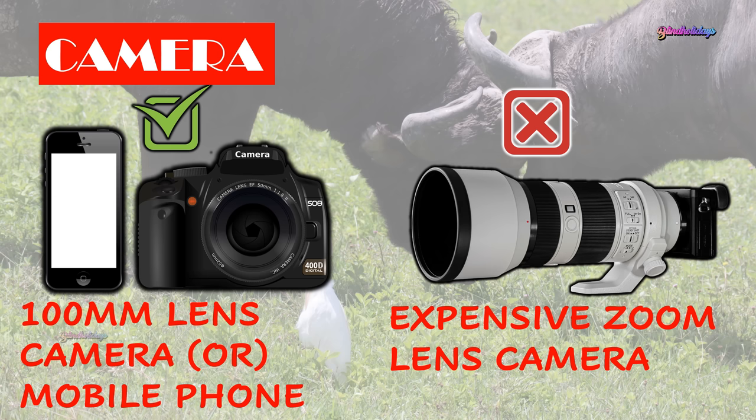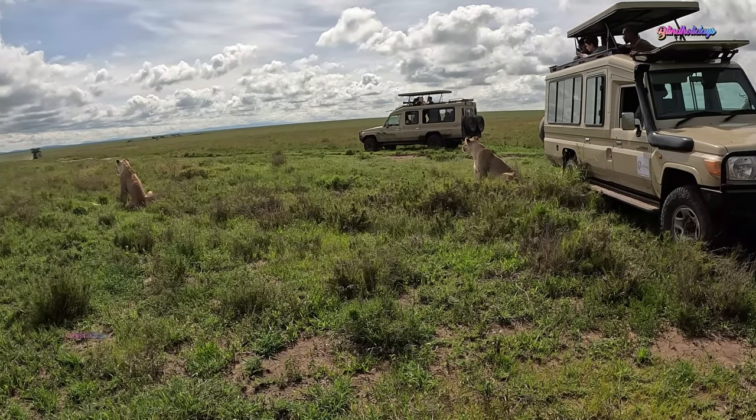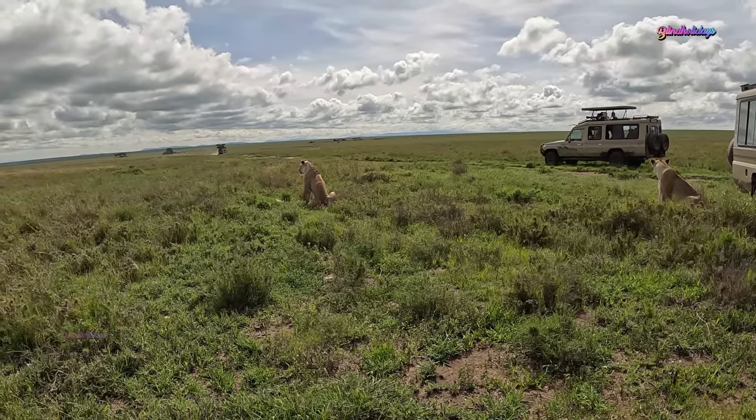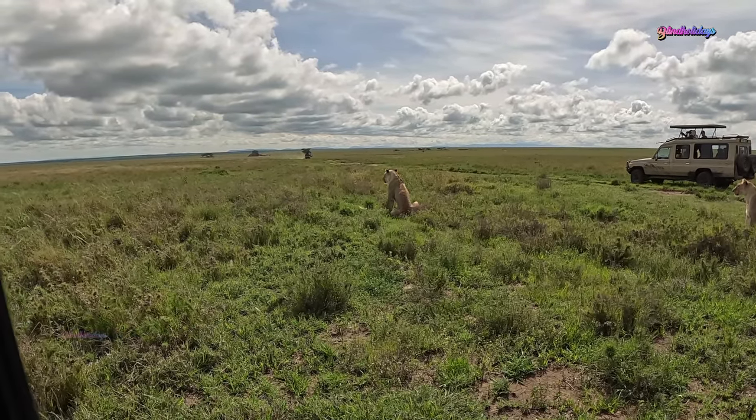We recommend not buying expensive zoom lenses just for the trip unless you're traveling for a professional shoot. Such zoom lenses are not just expensive, but also heavy and difficult to carry and transport. Try to bring a camera with a 100mm zoom lens. If you do not have a camera, a mobile phone with a good camera is manageable.